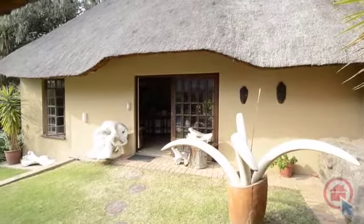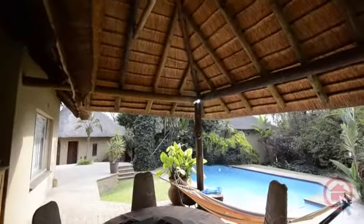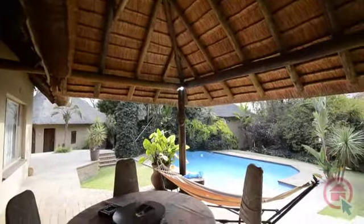Outside there is a spacious entertainment lapa and a home office. The lapa overlooks the expansive swimming pool set in the well-manicured garden.